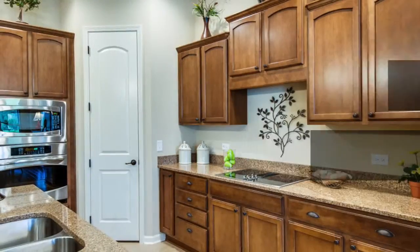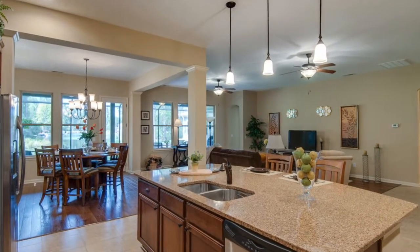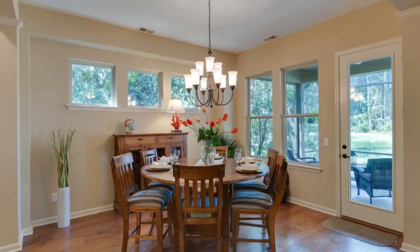The upgraded kitchen features GE Profile stainless steel appliances, quartz countertops, plenty of cabinet space, and a walk-in pantry.